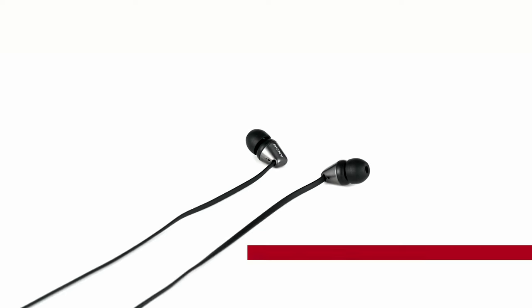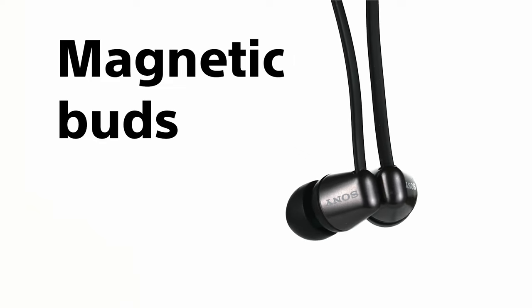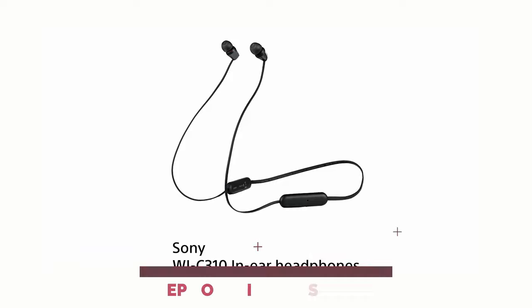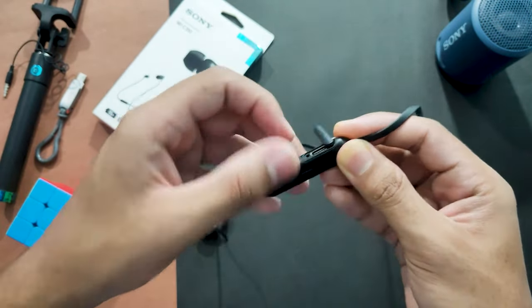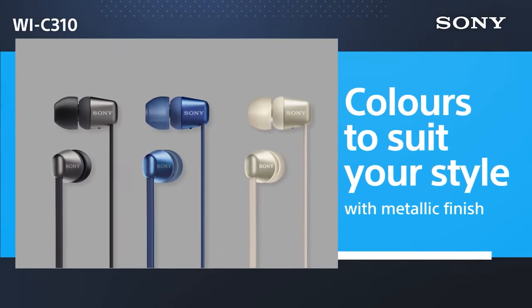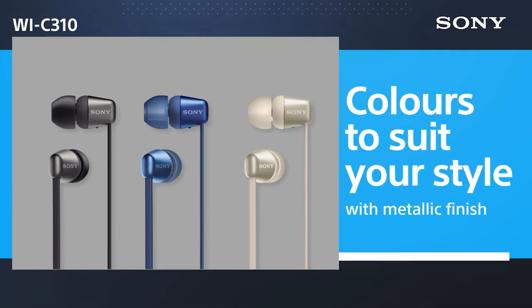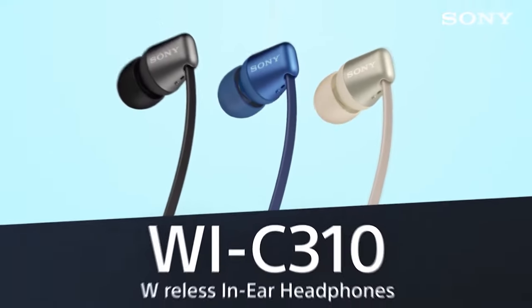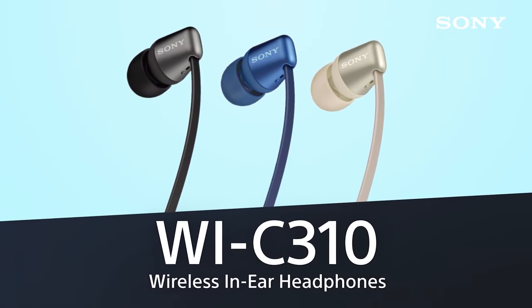Who needs all that when you've got phenomenal sound quality? And while they might not have active noise cancellation, they make up for it with their sturdy construction that keeps outside noise at bay. They might not be perfect for drowning out the roar of a jet engine, but if you value being aware of your surroundings, these are spot on. So if you're looking to elevate your music experience without emptying your wallet, the Sony WIC310 is the budget-friendly choice that hits all the right notes.